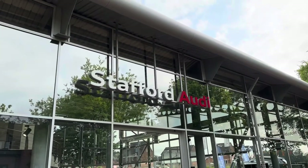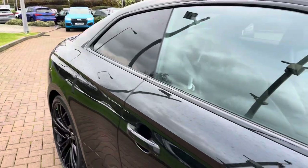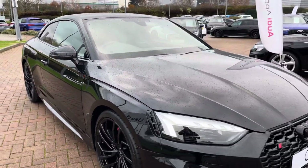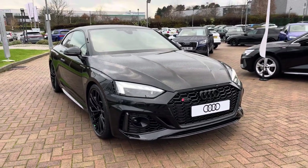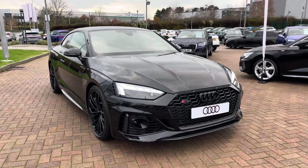Hello, my name is Jack and I'm from Stafford Audi. Today I'm going to be taking you around this brand new Audi. This is the vehicle in question — this is our brand new Audi RS5 Carbon Black Edition. This particular example is finished in the stunning Mythos Black Metallic paintwork and also has the Tiptronic gearbox.